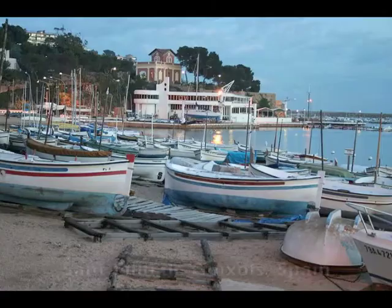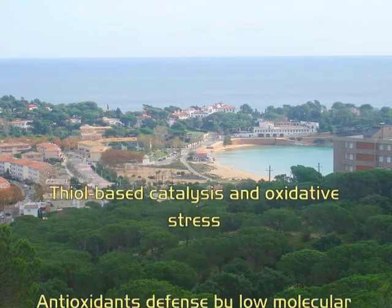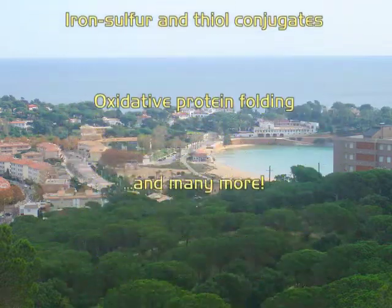This three-day meeting in San Feliu de Guíxols, Spain, will have you discussing cutting-edge developments and the emerging mechanisms associated with redox processes in living cells.